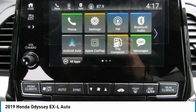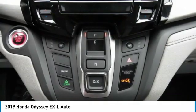Bluetooth, adjustable steering wheel, power steering, hard disk drive media storage, four-wheel disc brakes.